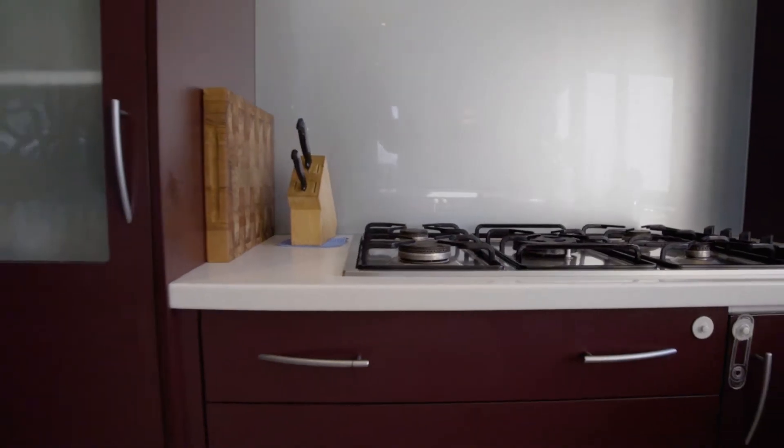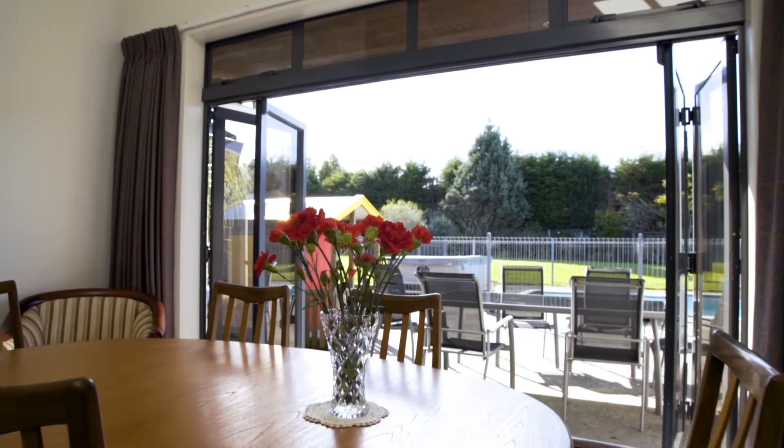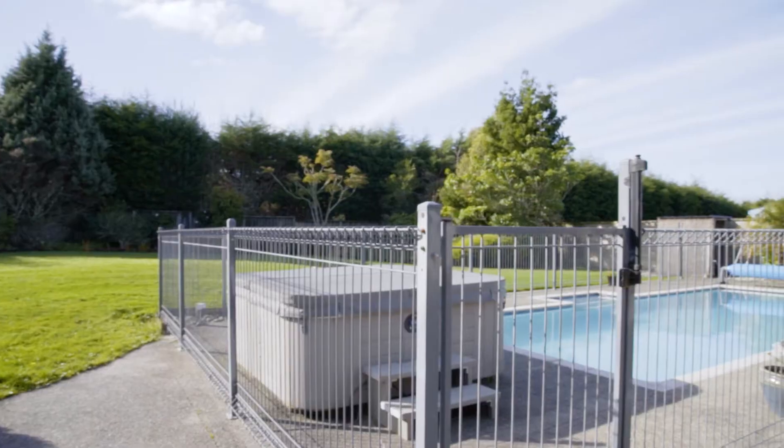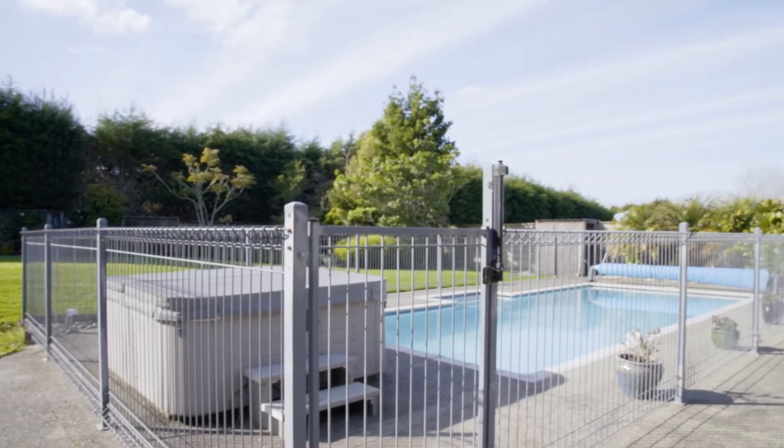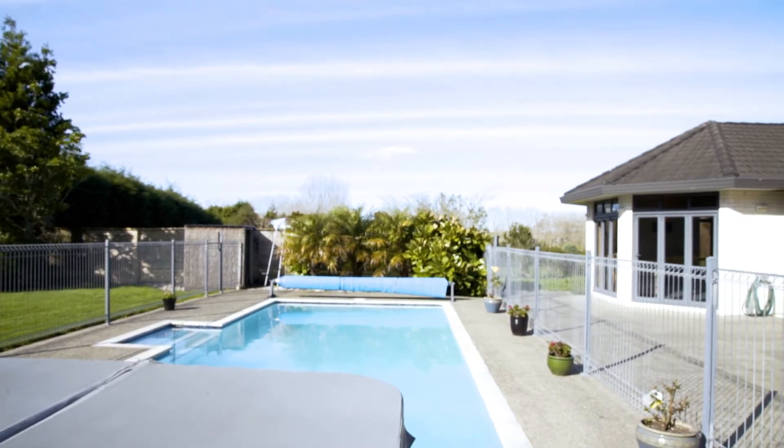Well-appointed, open-plan living areas flow effortlessly to the sunny outdoors, complete with heated saltwater swimming pool and spa, where our sellers have enjoyed many fun-filled family days.